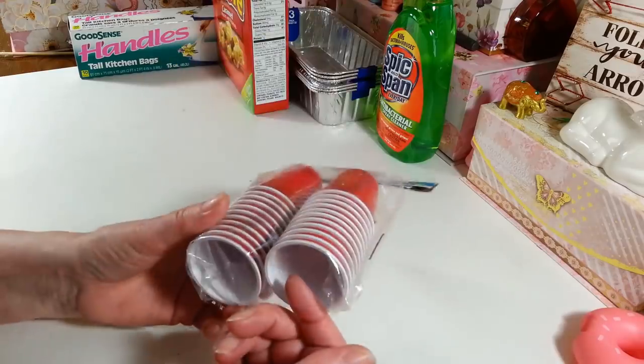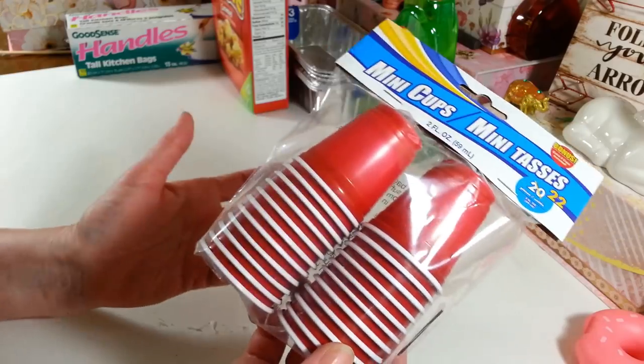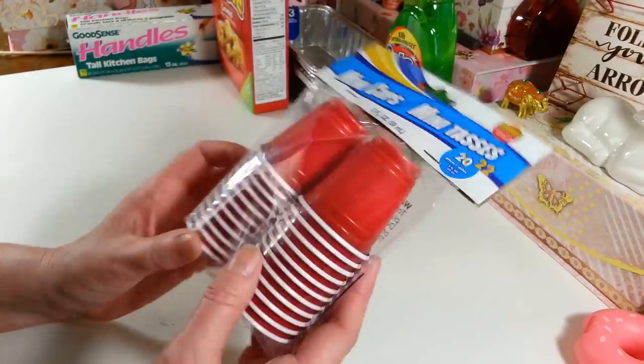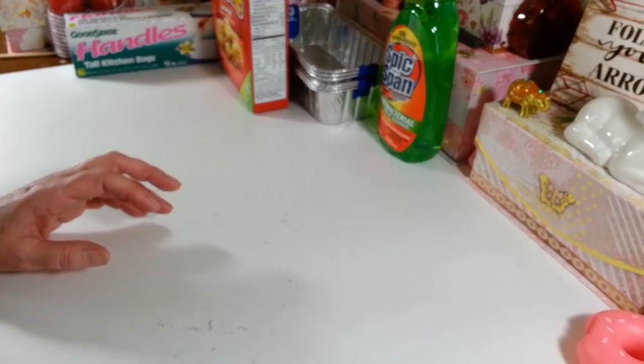I picked up a pack of 22 little mini cups, and I actually get these for my birds to play with. They like to bounce them around — especially my Kaiik, he loves to throw them on the floor. There's nothing breakable and they don't chew them, they just like to throw them around and play.